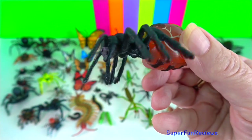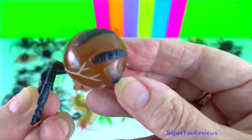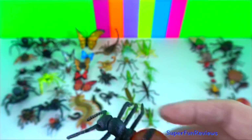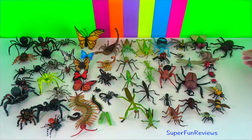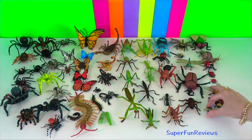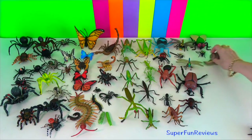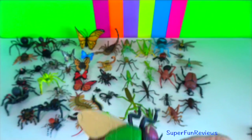Honey ant. They are specialised workers that are gorged with food to the point that their abdomen swells enormously. The honey produced by Australian honeypot ants has antibacterial and antifungal properties. In Australia they have been used by First Nations people as a bush food and traditional medicine.